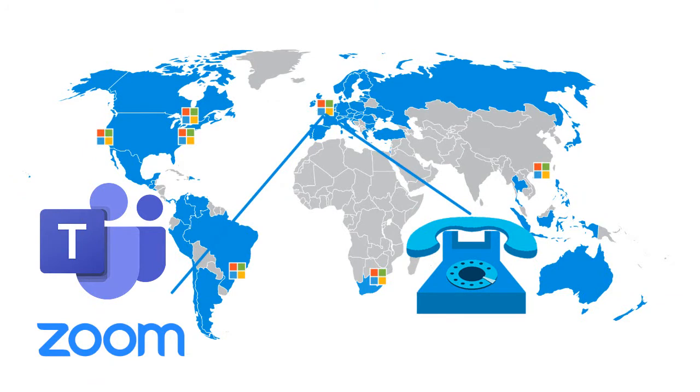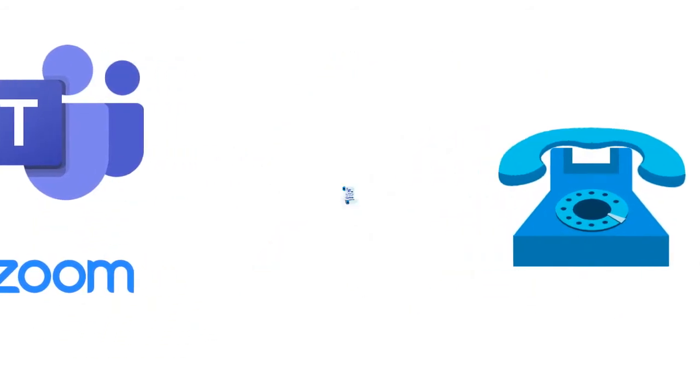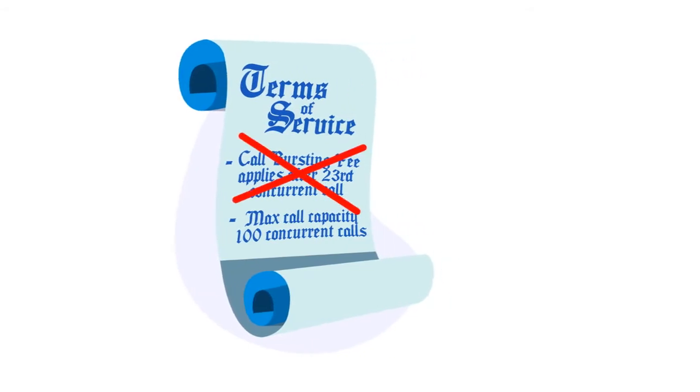If a data center region happens to go offline, we quickly redirect calls to another region. Since we deliver calls direct to your collaboration provider, you don't have to worry about nonsense like call bursting or limitations on concurrent calls.